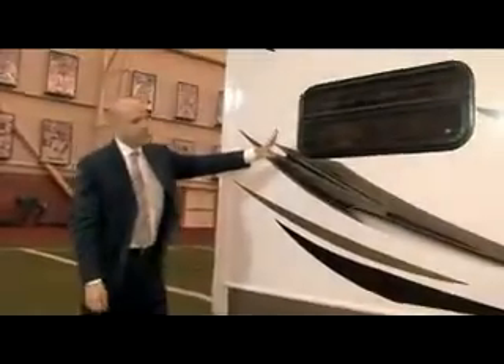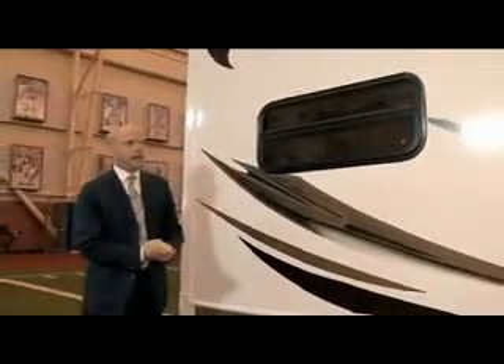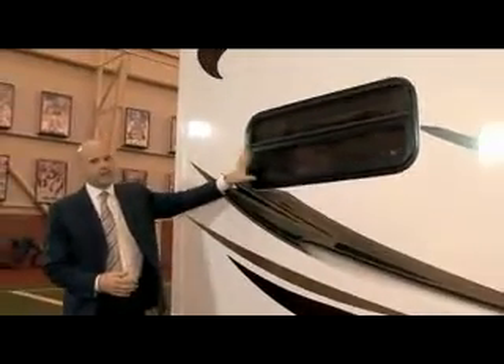Outside speakers are standard on the Rockwood Signature Series — a great feature so you can listen to music outside. They also have really high end windows where the whole bottom half opens up so you can keep them open even in the rain. They're a jalousie style window — an excellent window.